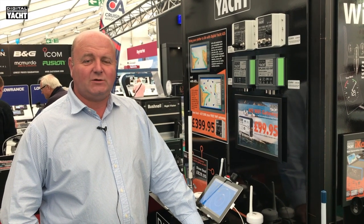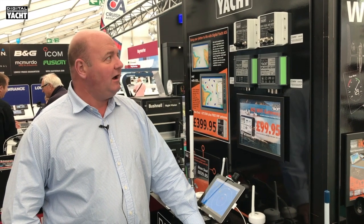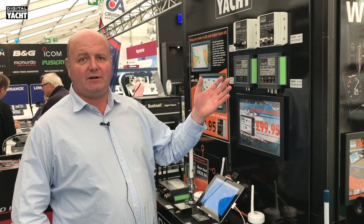Hi, it's Nick again at the 2017 Southampton Boat Show with the Digital Yacht Class B display. Let's just run through the four models of Class B transponder that we've got now.